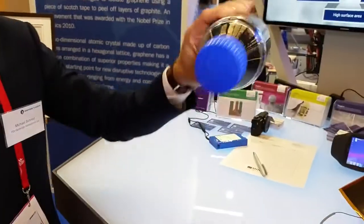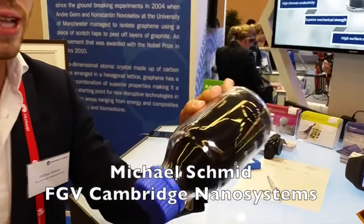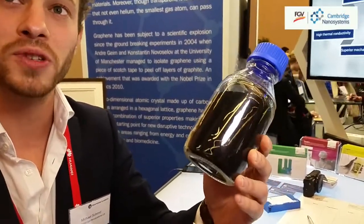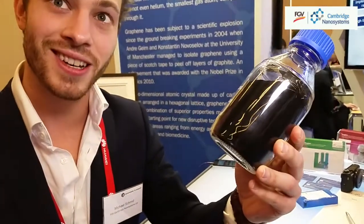We produce graphene powder — you can see it in this bottle here. It's a really fine powder, basically a one-atom-thick layer of carbon atoms. We produce this from food waste, so it's a completely green product — recycling. Our byproduct is hydrogen, which you can also use for power, for example to power buses and other fuel cell vehicles.